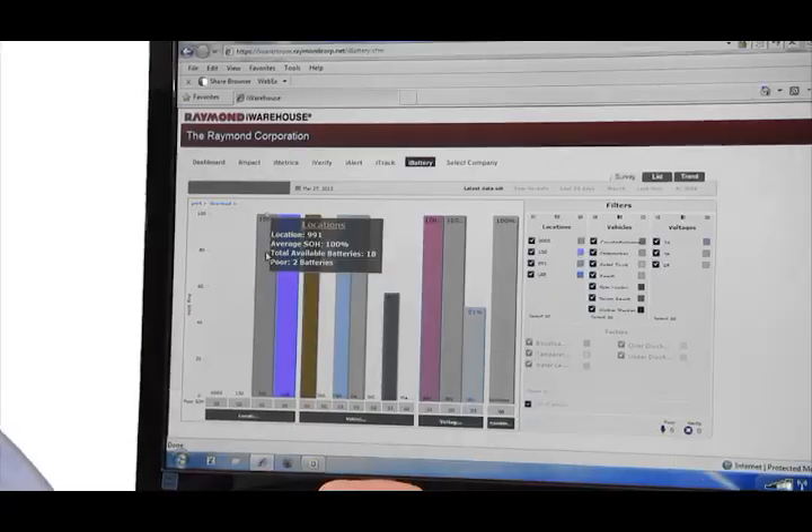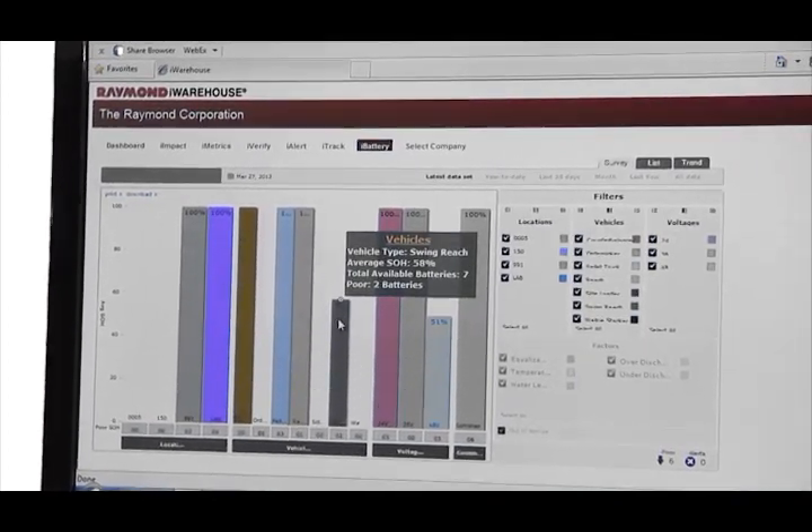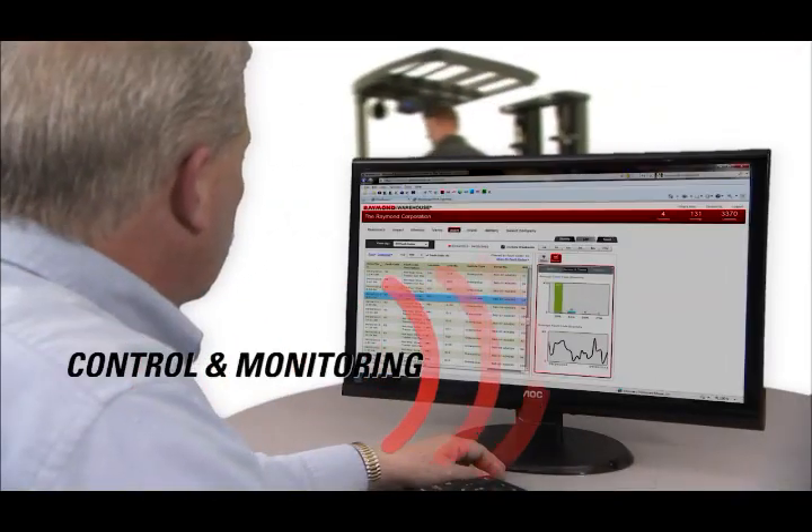In addition to monitoring operator performance, iWarehouse allows you to adjust operating parameters remotely, monitor the status and health of batteries, and perform maintenance diagnostics and tracking.